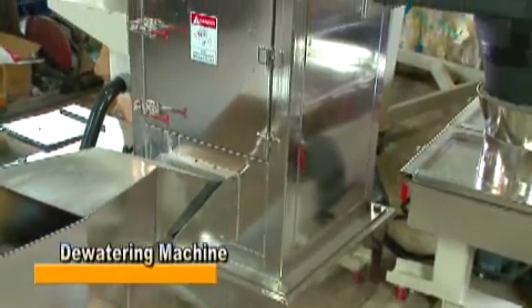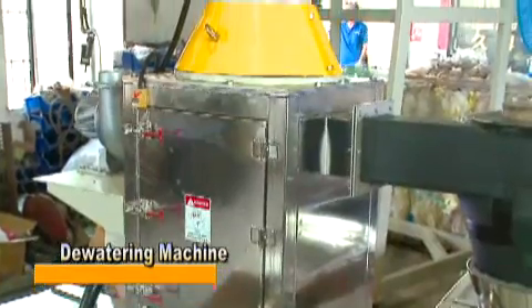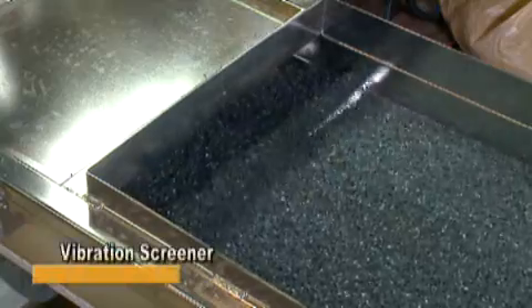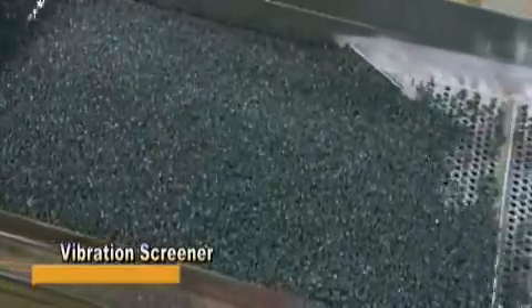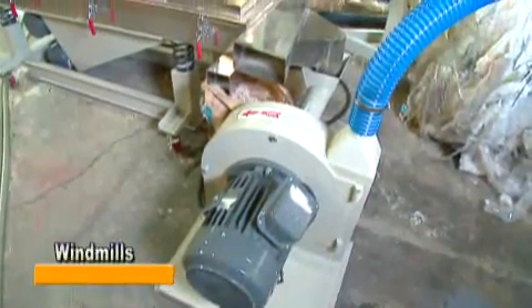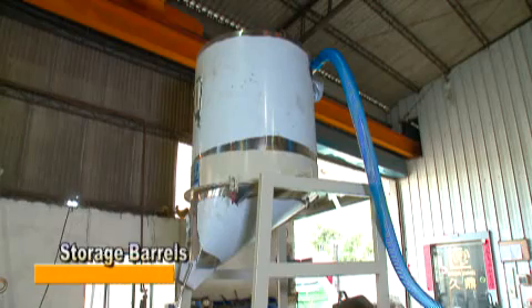When pelletizing is finished, the pellet is conveyed to a dewatering machine to dry off with centrifugal force by high speed rotation. Next, a vibration screener screens out pellets of non-uniform size and cools them effectively by vibration. Non-uniform pellets are expelled and sent back to the extruder for dissolving, stirring and pelletizing. Finally, LDPE pellets are conveyed to storage barrels by windmills, ready for packaging and delivery.